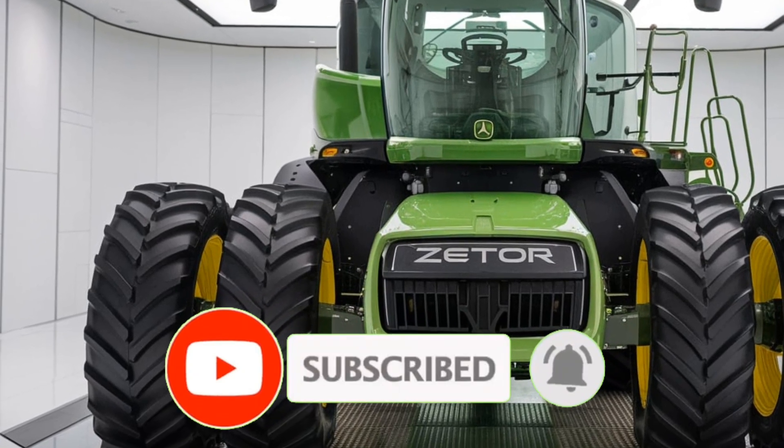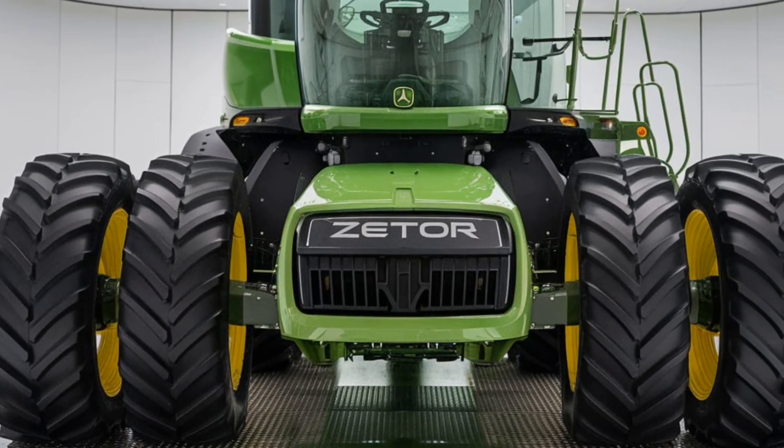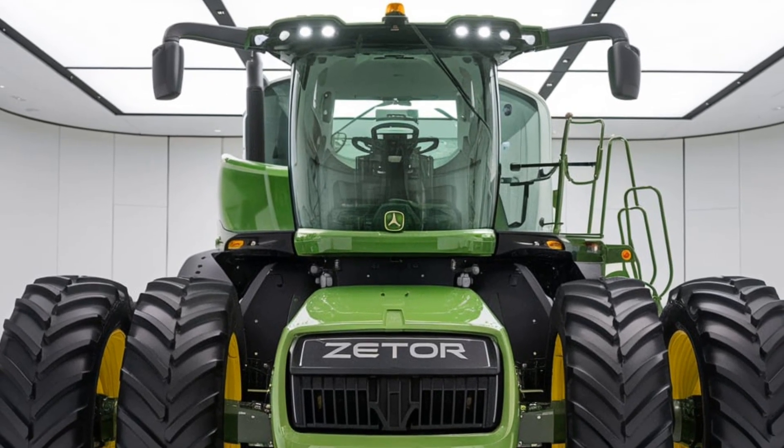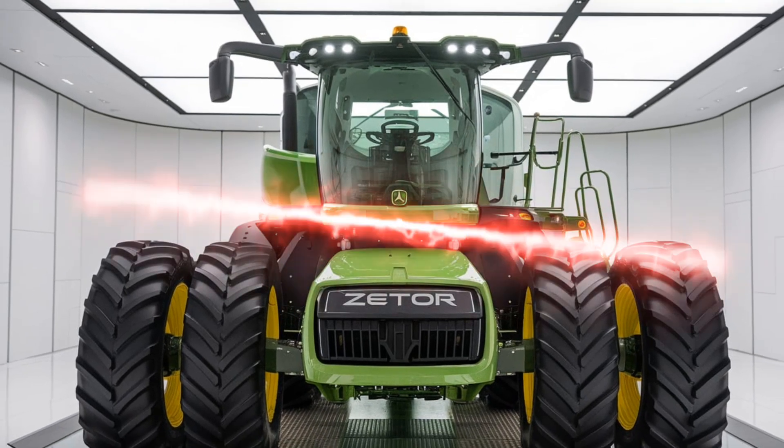Welcome back to Tractor Talk Show, where we cover the latest and greatest in the world of tractors and farm machinery. Today we're diving into an exciting model, the 2025 Zetter Crystal Combine. Known for its reliability, Zetter is a name that farmers trust, and this latest combine is no exception.